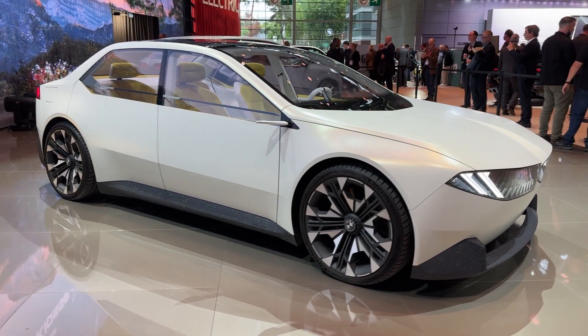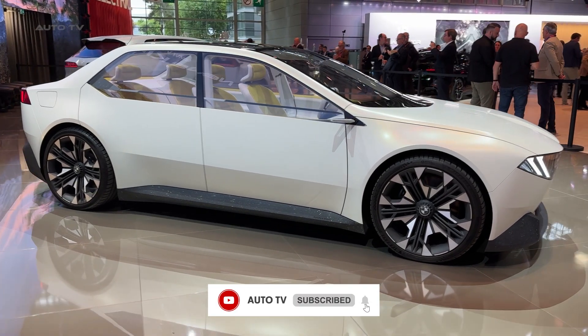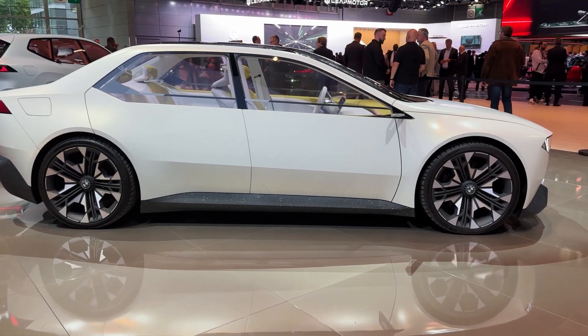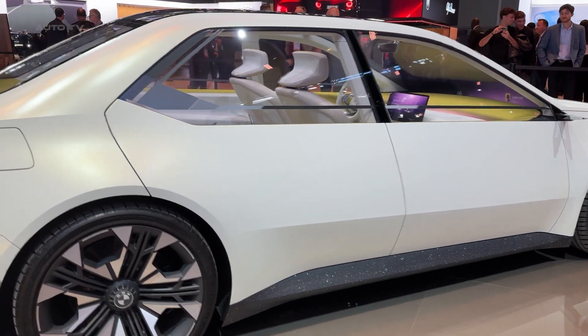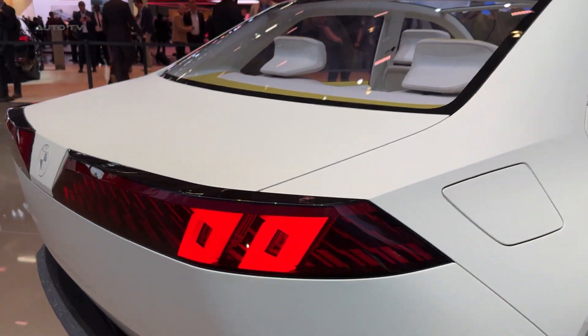Walking around this thing, the first thing that hits you is how they've stripped everything back to pure BMW DNA. Remember the original Neue Klasse from the 1960s that saved BMW? This is that same revolutionary spirit but for the electric age. The proportions are absolutely perfect, with that long wheelbase and short overhangs creating this timeless silhouette.